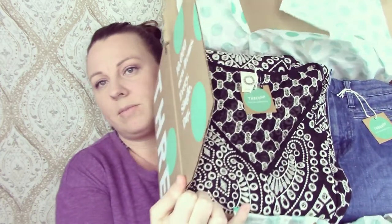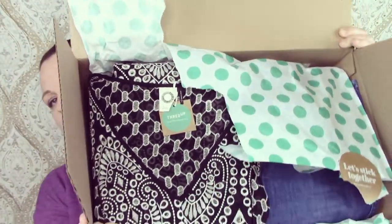It looks like everything is just wrapped up completely together — how cute, I love their little tags. They put a letter in, which I'll read later. Everything is folded up real nice on the inside, with cute little labels on everything.